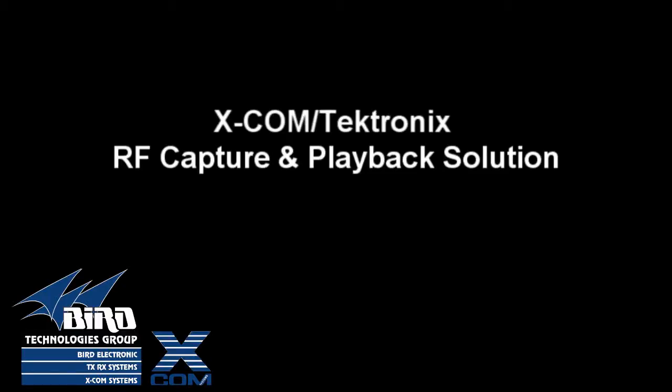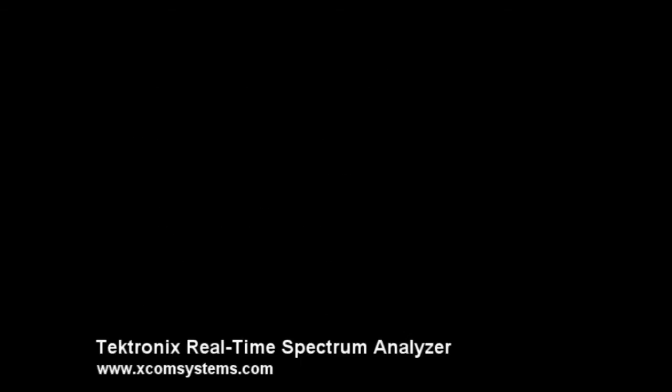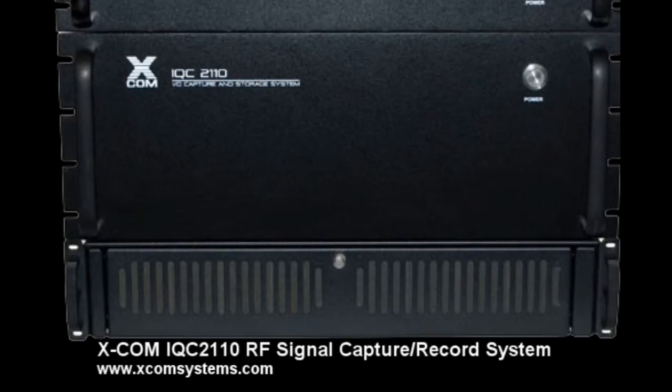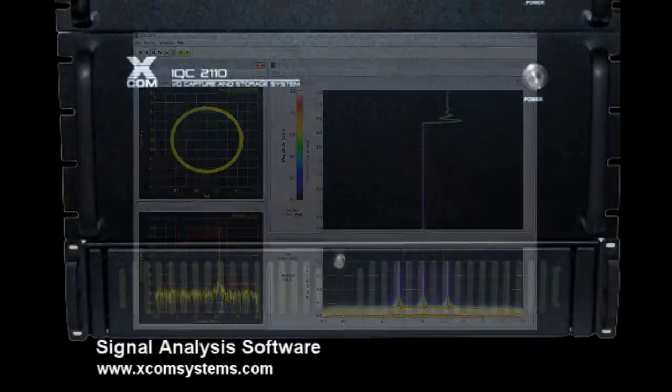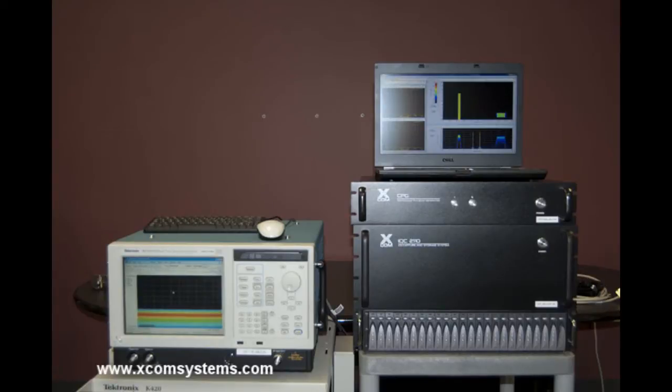The XCOM Systems and Tektronix partnership has produced a powerful integrated solution that can capture, record, and play back large segments of the RF spectrum for long periods of time. The system combines the unique capabilities of the Tektronix real-time spectrum analyzer with XCOM's IQC-2110 RF signal recorder and the company's advanced signal analysis software to create a flexible and capable system that provides new solutions for many challenging real-time RF signal recording, analysis, and playback applications.